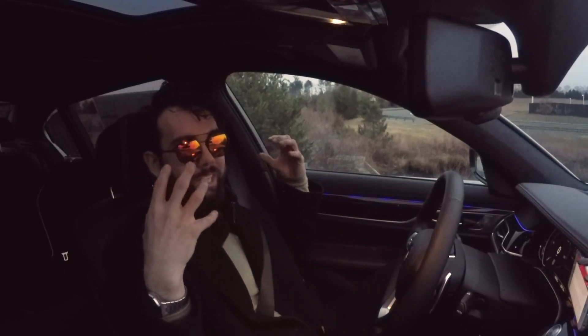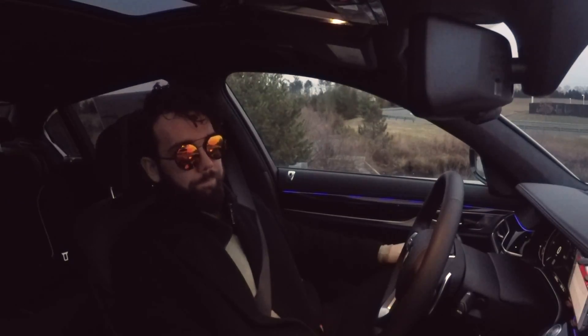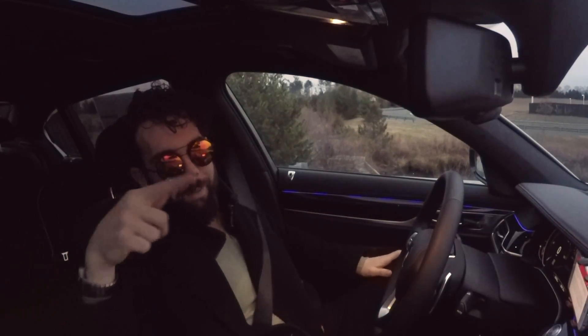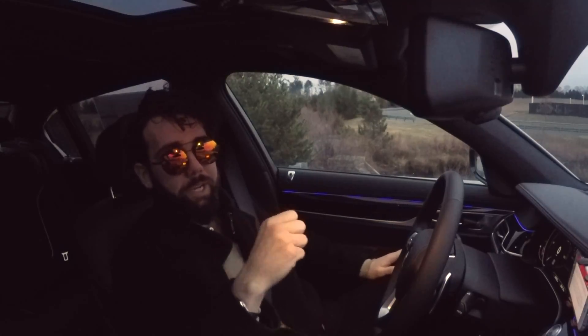Hope you enjoyed the video. These aren't necessarily deal breakers — just small quirks or nuances I'm bringing to light. Not every car is perfect, and when it comes to a purpose-built luxury lounging vehicle, you can't get too aggressive. Drop a comment below if there's anything you think I missed, or if you agree or disagree — what do you like or hate about the car? Let's start a conversation.